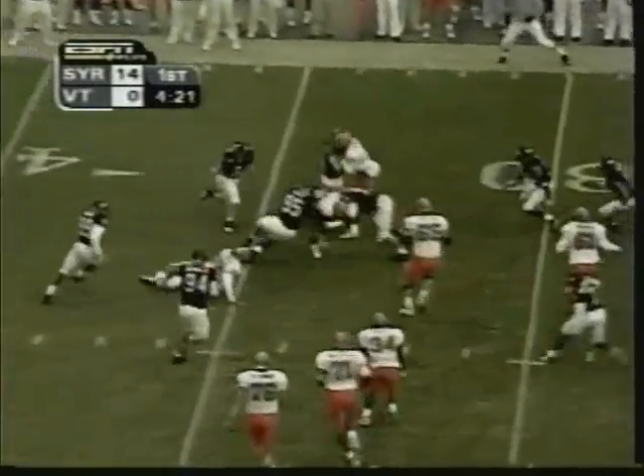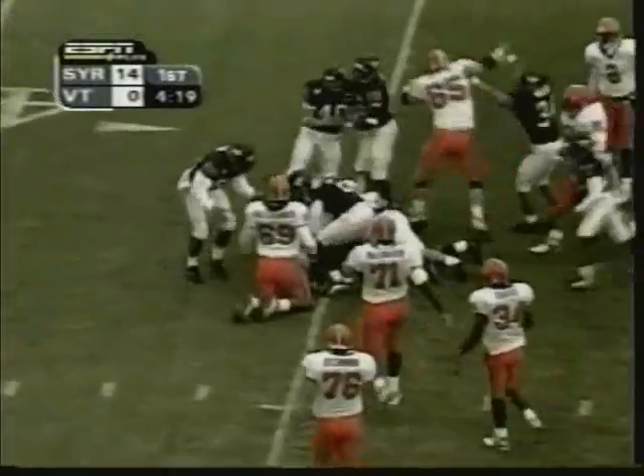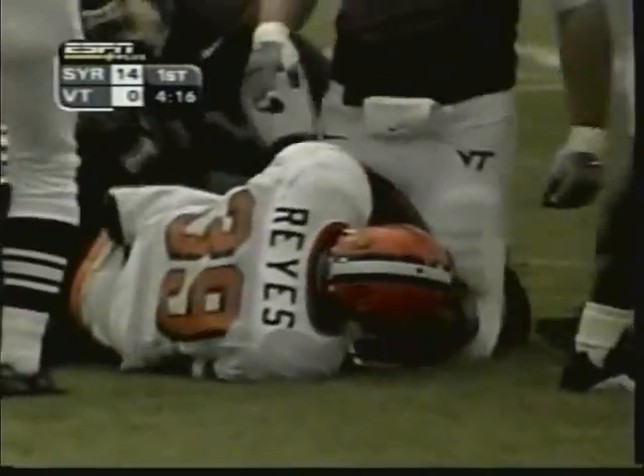Reyes. It's amazing he was able to get that. Tremendous speed on this defensive unit for Virginia Tech.